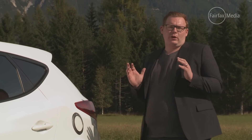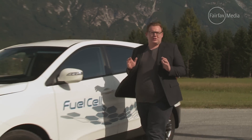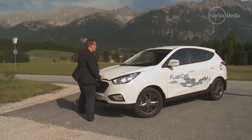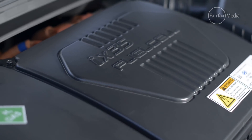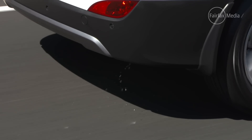Now this looks like a regular SUV, but it works nothing like what you have at home. You fill it up here with hydrogen, pressurised to 700 bar or around 10,000 psi. That flows through the car to a fuel cell under the bonnet, which transforms the hydrogen gas into water and electricity. The electricity drives the front wheels through an electric motor, while the water leaves the rear of the car through a tailpipe. It's amazing stuff.